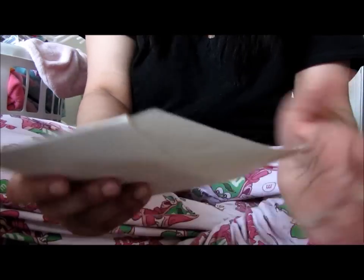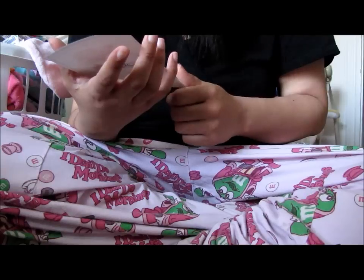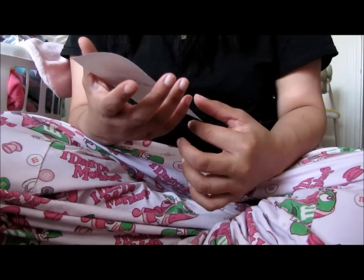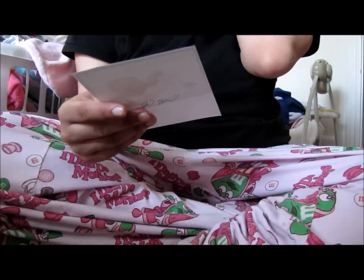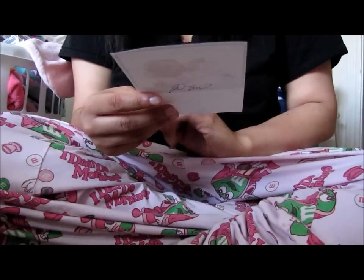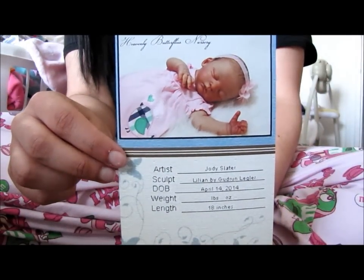Thank you, Jodi! She's going to be making Lola as well, which is super exciting. And then she also has her little certificate — Berkley got one too. It says: Heavenly Butterflies Nursery, Artist Jodi Slater, Sculpt Lillian by Gudrun Legler. Date of birth it says the 14th, but today is the 12th. I think that would be a cool birthday — 4-14-14 — so maybe I'll just keep that as her birthday. Her weight isn't put in because I'm weighting her, and she's 18 inches long. Here's her birth certificate — how pretty is that?